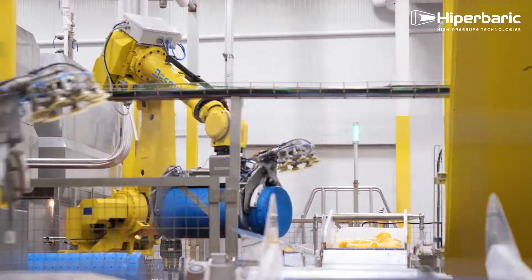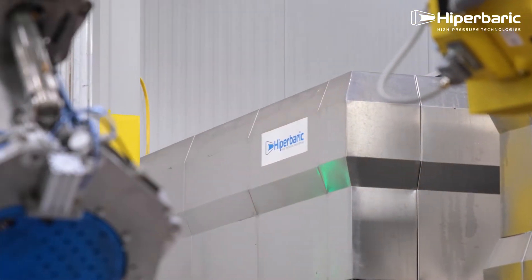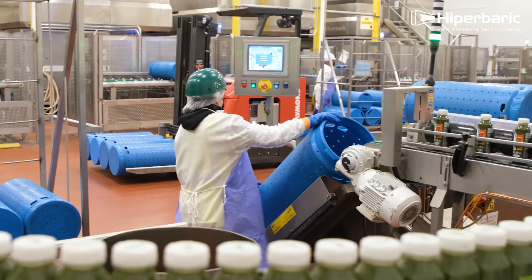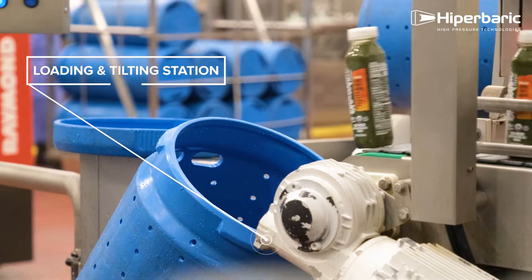With our state-of-the-art HPP processing facility, which includes five Hyperbaric 420 units, we can process about 1,000 gallons of juice per hour. Our new automated process for HPP includes filling stations which allow us to fill the bottles.